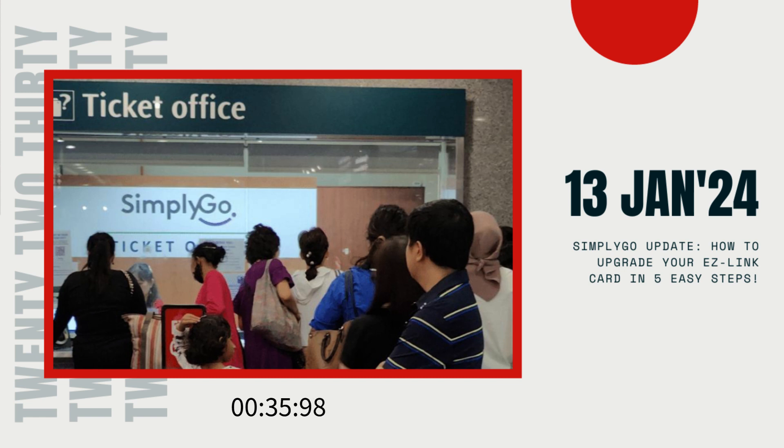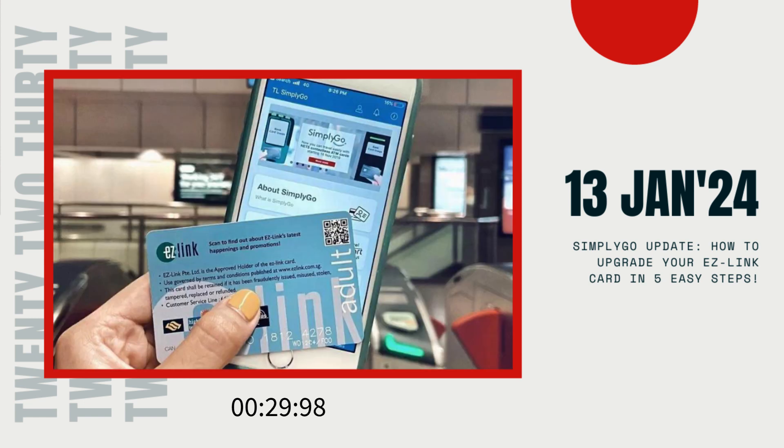Now, here's a quick tip: for those of you going the SimplyGo EZ-Link card route, remember it's not wallet-friendly. You can't add it to your mobile wallet, like Apple Pay or Samsung Pay. So keep that in mind when planning your daily journeys.